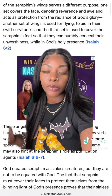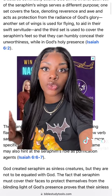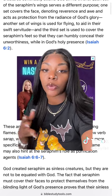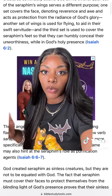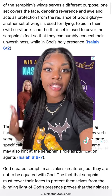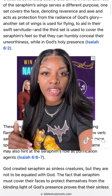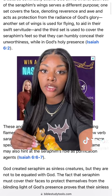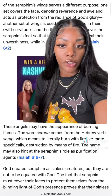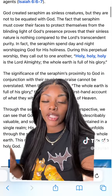Seraphim have six wings, and each one of their wings serves a completely different purpose. One set is used to cover their face, denoting reverence and awe, and acts as protection from the radiance of God's glory. Another set of wings is used for flying, to aid in their swift servitude. The third set is used to cover the Seraphim's feet, to humbly conceal their unworthiness. They have the appearance of burning flames, and their name literally means 'to burn with fire.'